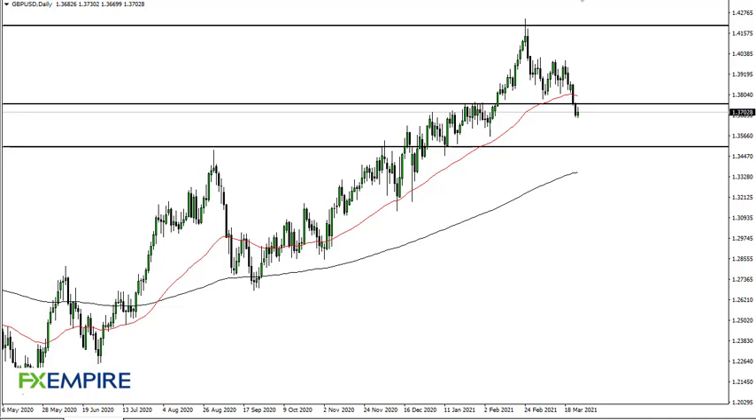From FX Umpire, this is Chris taking a look at the British Pound. As you can see, we initially tried to reach towards the 137.50 level, gave that back, and now it's likely that we're going to go down to 135.